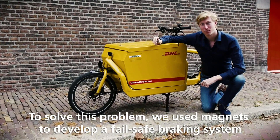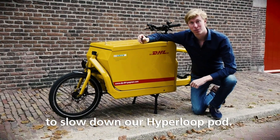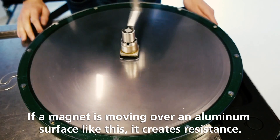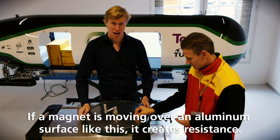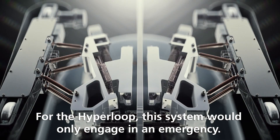To solve this problem, we use magnets to develop a fail-safe braking system to slow down our Hyperloop pod. If a magnet is moving over an aluminum surface like this, it creates resistance, and we can use this to slow down our vehicle without any physical contact.